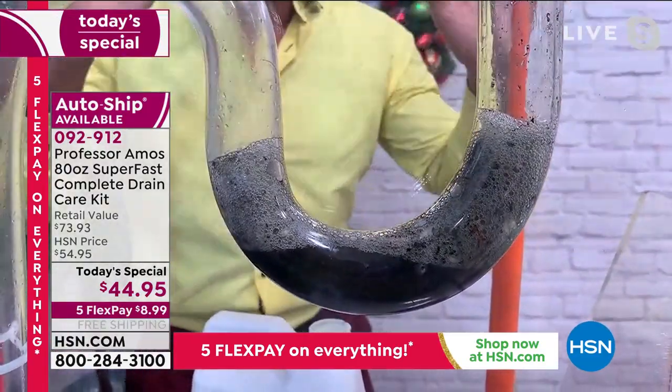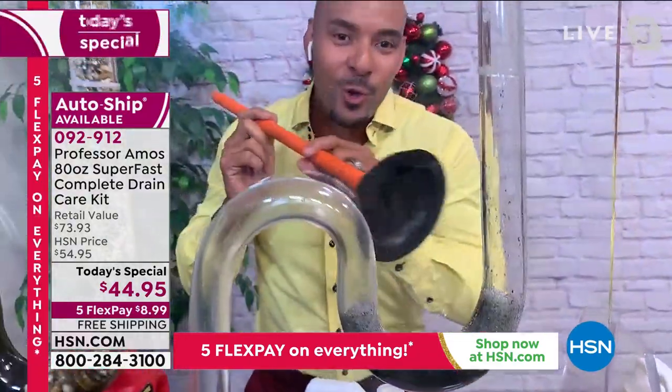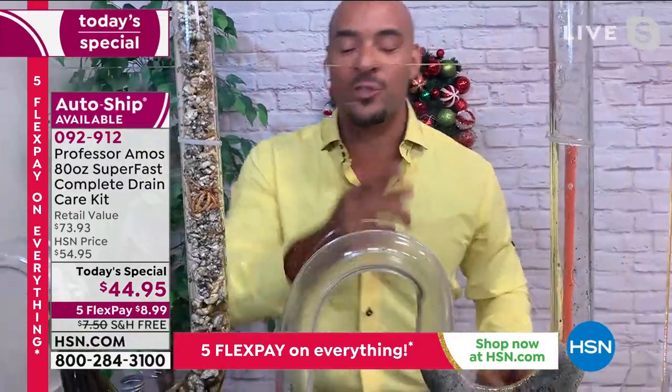Let that take place for about 10 minutes. My dad's Professor Amos — he taught me growing up: above all things, work smarter not harder. No need to get the plunger and put the wear and tear on the drain lines. Just let the product do the work so you don't have to.